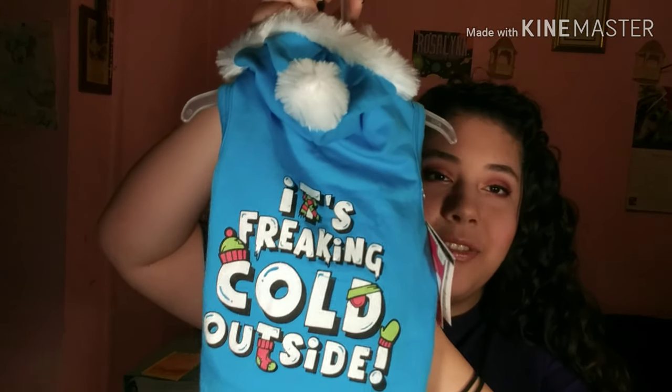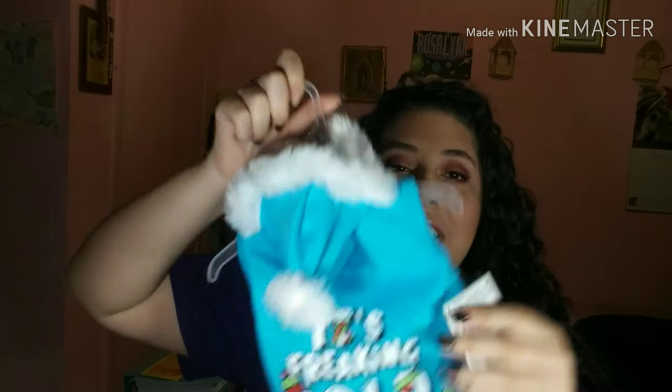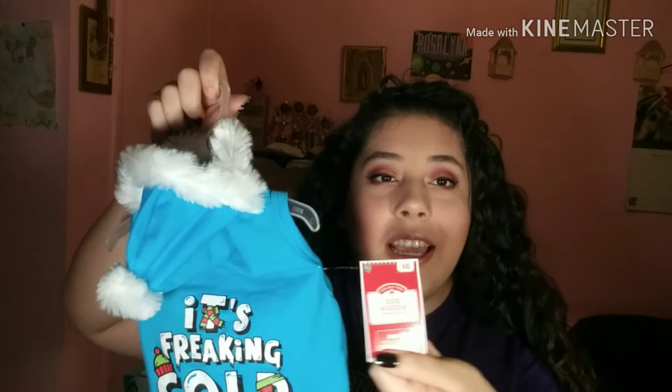This one she hasn't worn yet, but I bought it kind of impulsively because it was too cute to pass up. It says 'it's freaking cold outside' and it has a little hood — it's so cute. It literally still has the price tag on it; it was eight dollars. She hasn't even worn this, so I guess I'll try to show you what she looks like in it now.